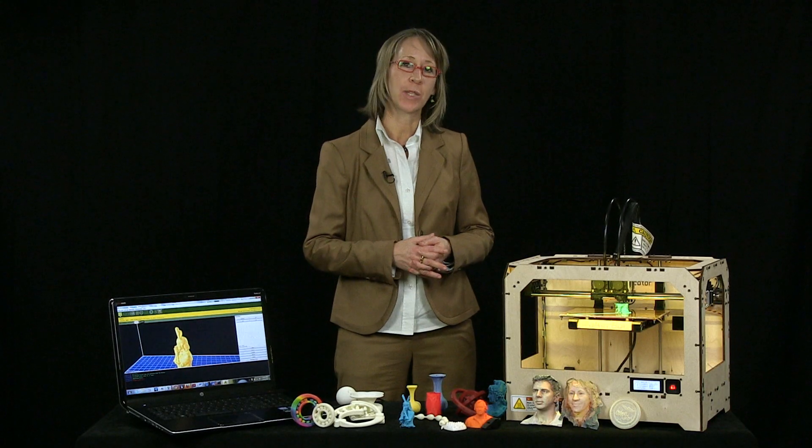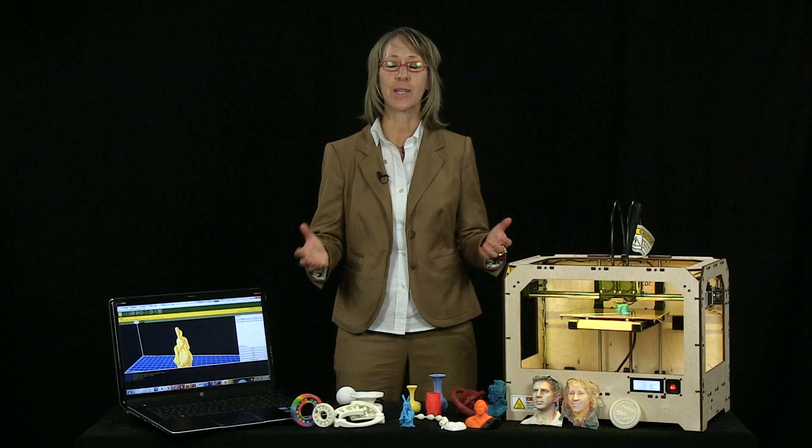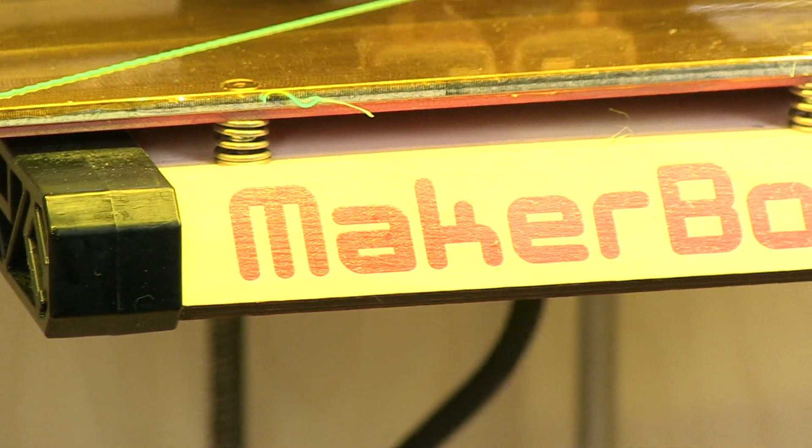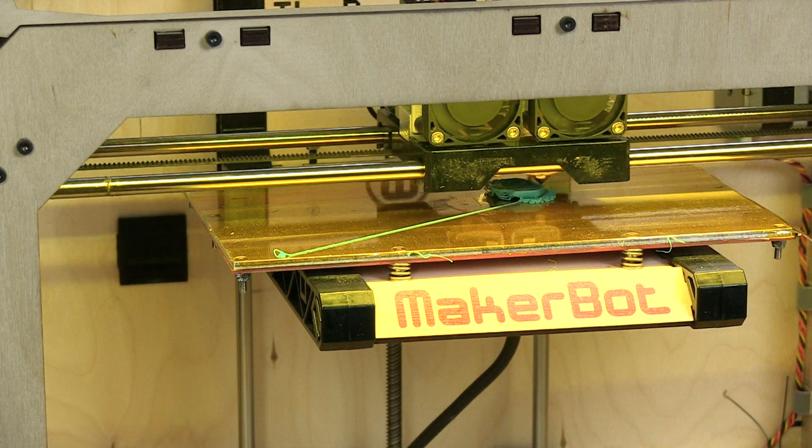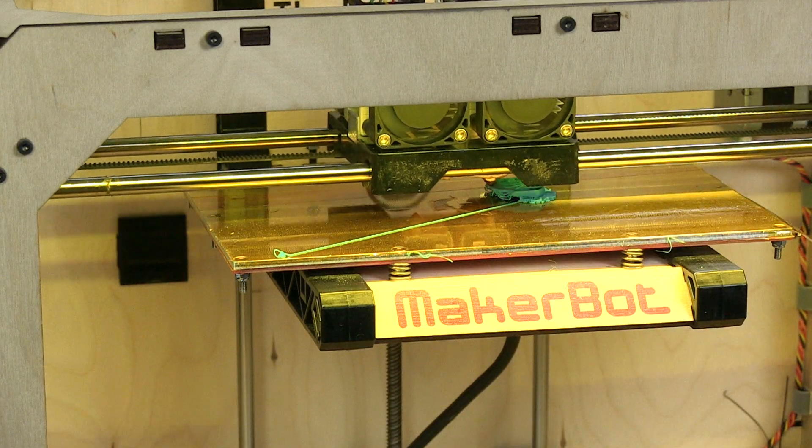3D printing seems to be the most captivating of the suite of technologies today because it still seems like science fiction to us. 3D printing is also known as additive manufacturing because it creates objects by building them layer by layer. The technology is akin to inkjet printing, but instead of laying down ink line by line, we're laying down physical material, very fine layer by very fine layer, building up an object.